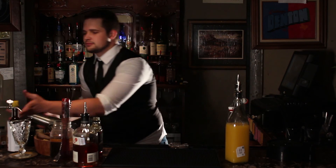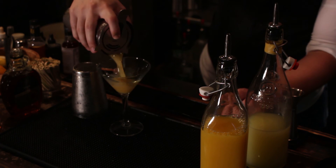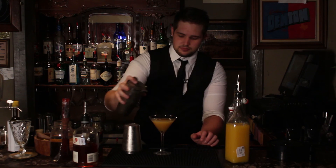Once everything's in the tumbler, shake it until it's nice and well-mixed — it'll take a little bit longer because of the maple syrup. Once it's all mixed, strain it into your cocktail glass and you're all set. And there you have it, the Laird's Applejack Rabbit. Until next time, I'm your host Joe the Bartender, and I'll see you in the speakeasies.